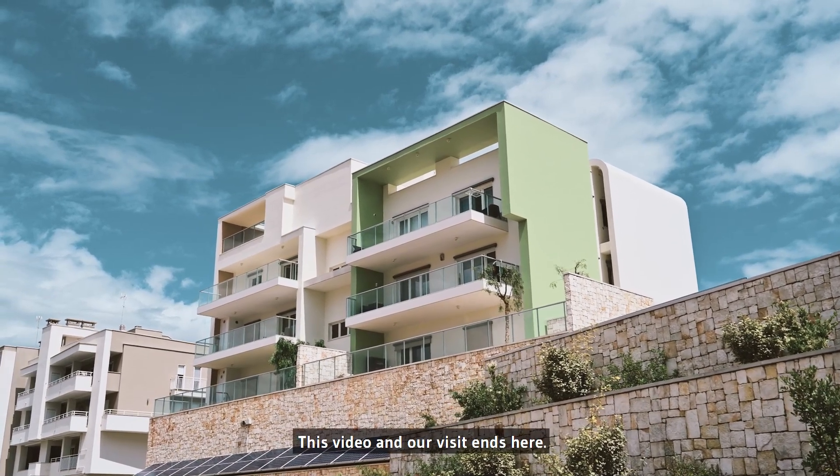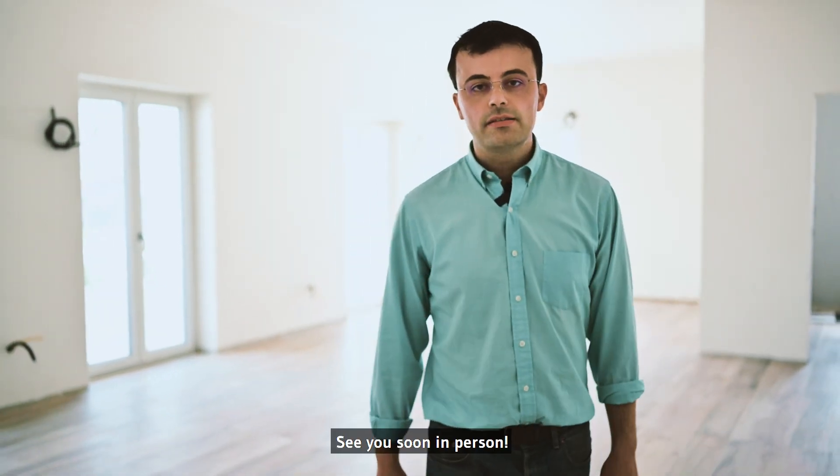This video and our visit ends here. See you soon, in person. Goodbye.